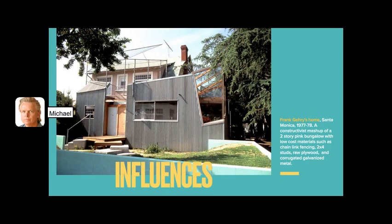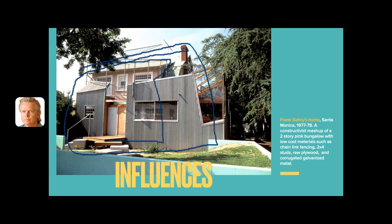This is Frank Gehry's former home in Santa Monica. What he did is take a pink two-story bungalow and add elements of really cheap construction materials — two-by-fours, etc. When I was in architecture school between 1980 and 1985, this was the most published building in the world. So if nothing else, it was a great piece of PR.